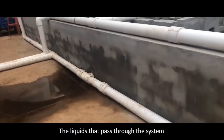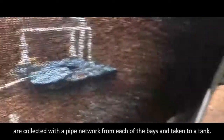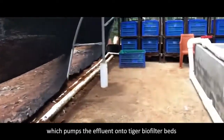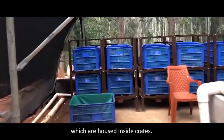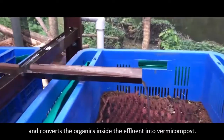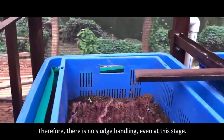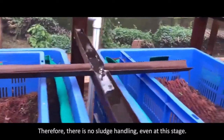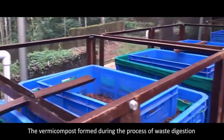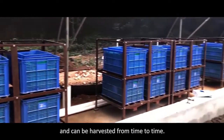The liquids that pass through the system are collected with a pipe network from each of the bays and taken to a tank. The tanks contain a submersible pump of 0.5 HP which pumps the effluent onto Tiger Biofilter beds housed inside crates. It treats the liquid effluent very effectively and converts the organics inside the effluent into vermicompost. Therefore, there is no sludge handling even at this stage. Each crate treats about 500 litres in a day.